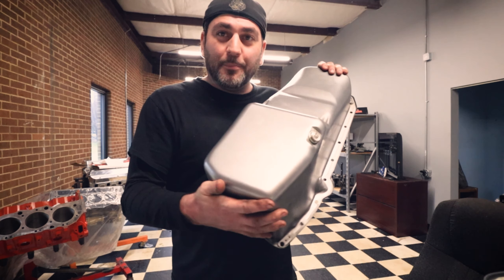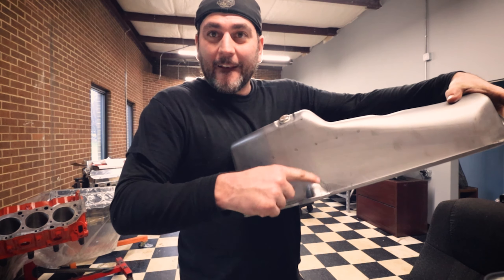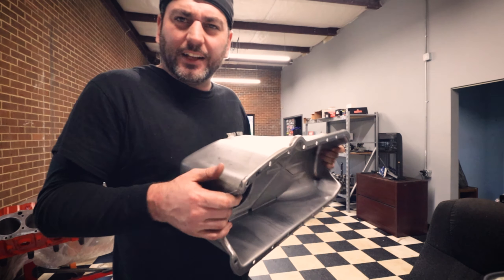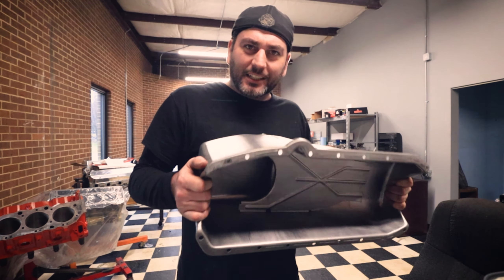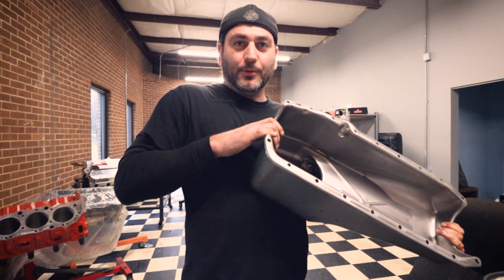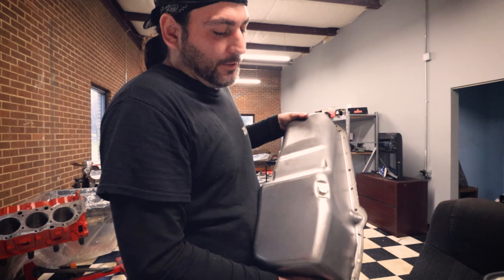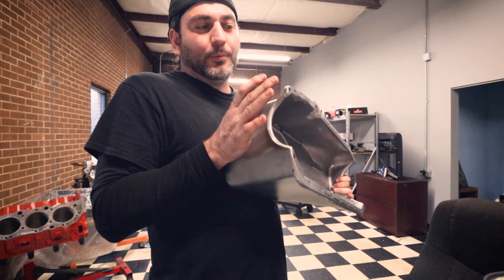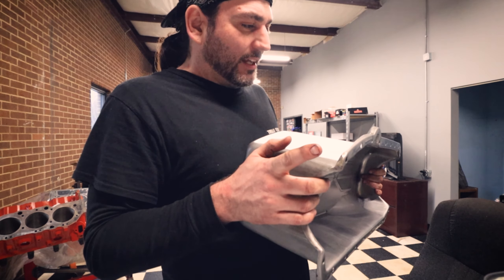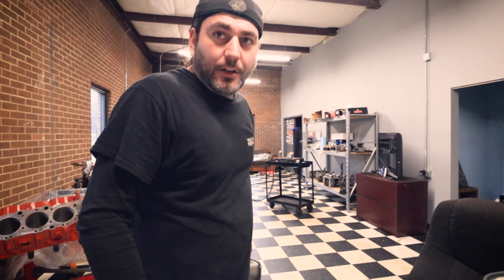I had to go buy a brand new oil pan. I actually counted up 14 small block Chevy oil pans in this shop, but I have none that are a two-piece seal with the dipstick on the driver's side. I only had two - technically three, but one was a really deep racing pan for a Nova. The other two were one-piece seals but the dipstick was on the wrong side. So I got the right one now and I'm putting it on, getting this 400 finally done.